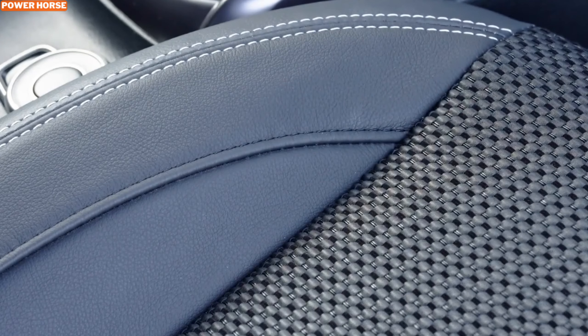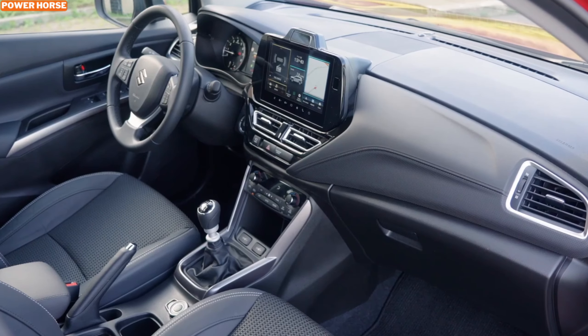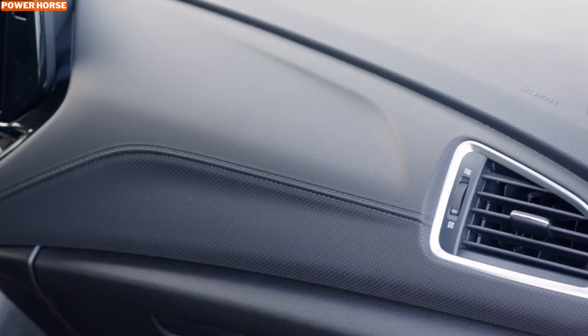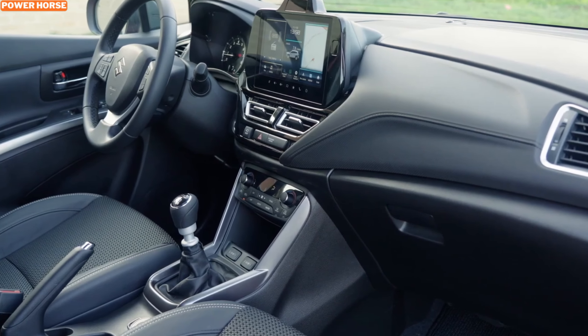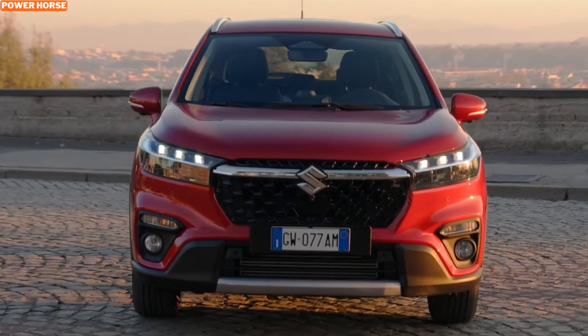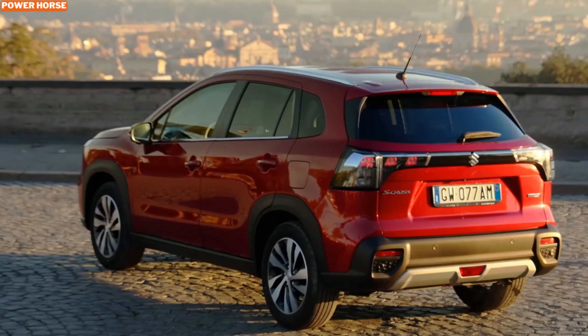The 2025 S-Cross Hybrid doesn't just perform well — it looks the part too. Its bold front grille, sleek LED headlights, and sculpted body lines exude confidence and modernity. Practical design elements like its raised ride height and robust wheel arches highlight its off-road capabilities while maintaining a refined urban appeal. Whether parked in your driveway or conquering rugged trails, the S-Cross Hybrid's exterior design makes a lasting impression.